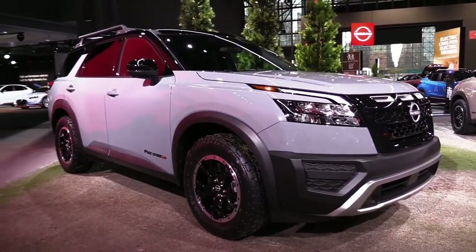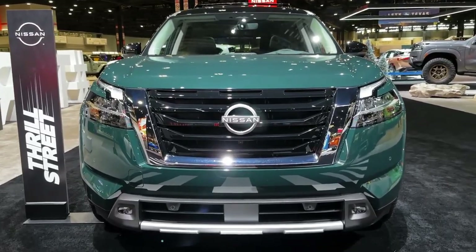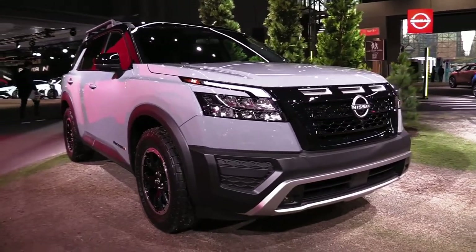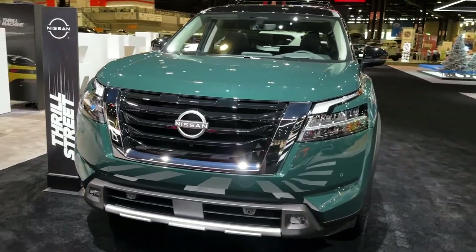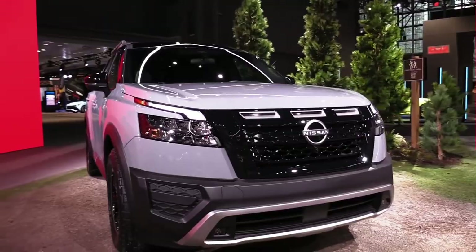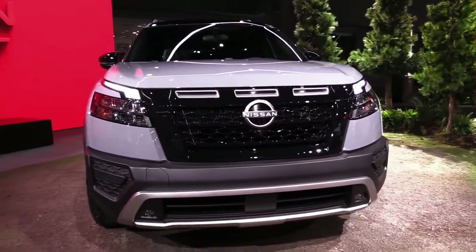The 2023 Nissan Pathfinder starts at $36,535. With a spacious cabin that has room for up to eight people, the 2023 Nissan Pathfinder is ready and reporting for family transportation duty. It's quiet inside and delivers a smooth ride that will be appreciated on both long road trips and daily commutes.